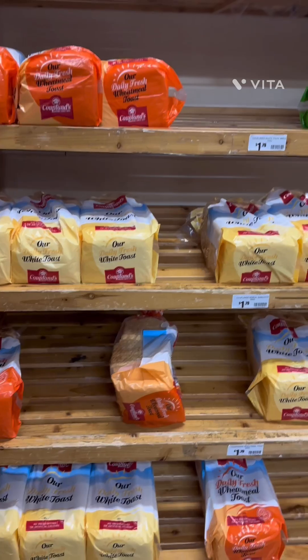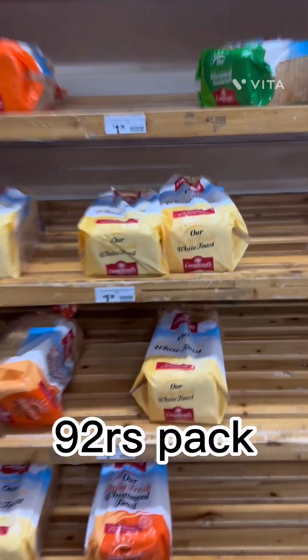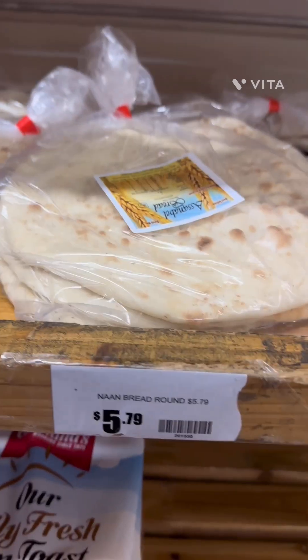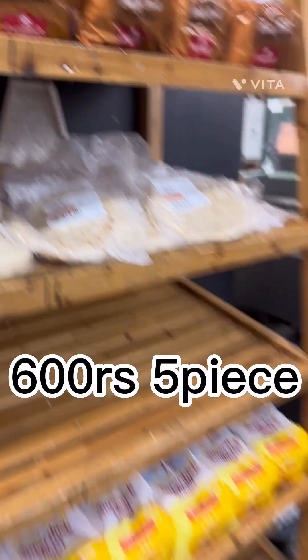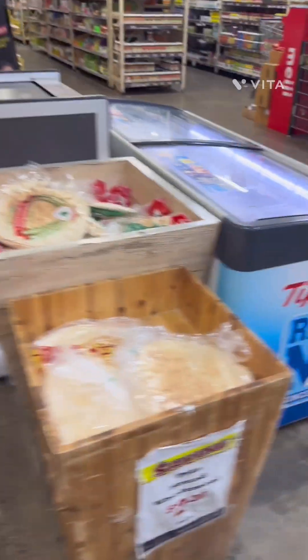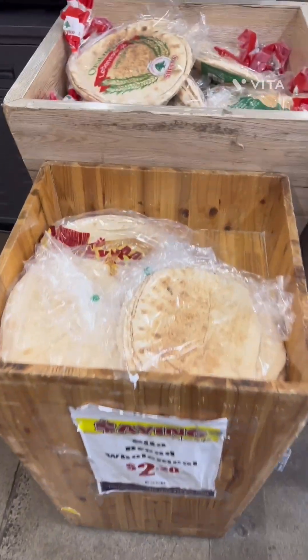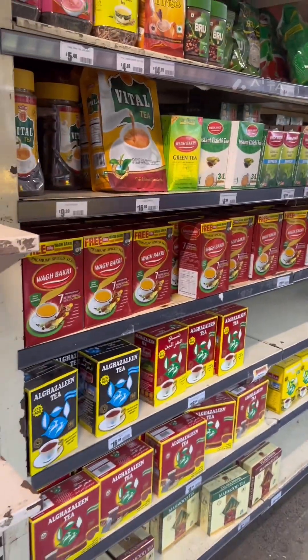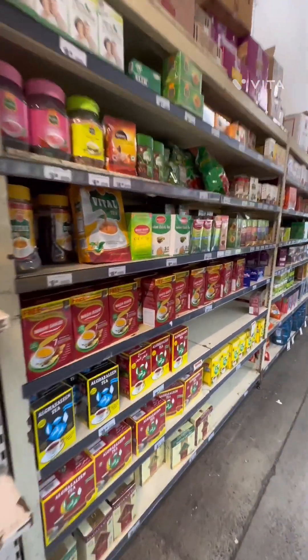All kinds of bread were available — the normal bread and the whole grain bread, which was around $1.50. Naan was about $5.79. My main motive is to make this video to tell you that you will get everything here — all kinds of chai patti brands and green tea brands.